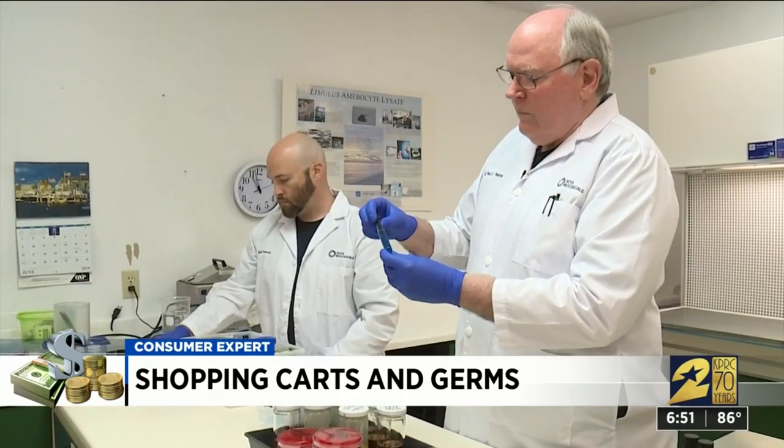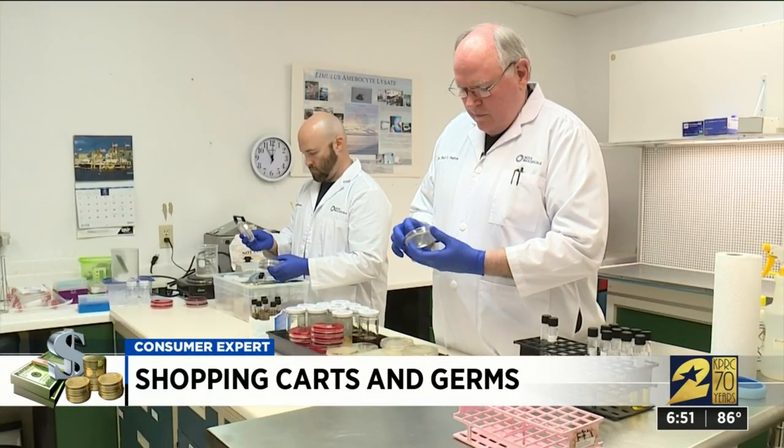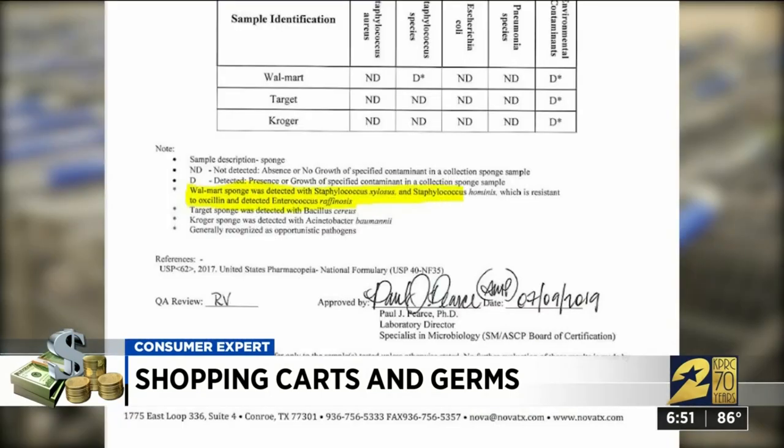They're gross. They have organisms on there that can cause disease. Dr. Paul Pierce of Nova Biologicals in Conroe tested the samples and found all the normal germs you'd expect on a shared surface with high traffic. But the Walmart handle was contaminated with a strain of staph that is resistant to antibiotics.